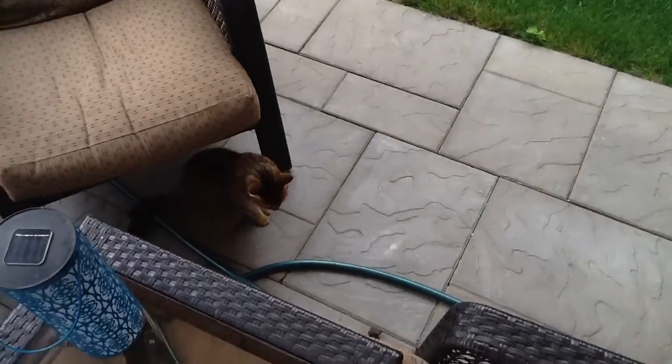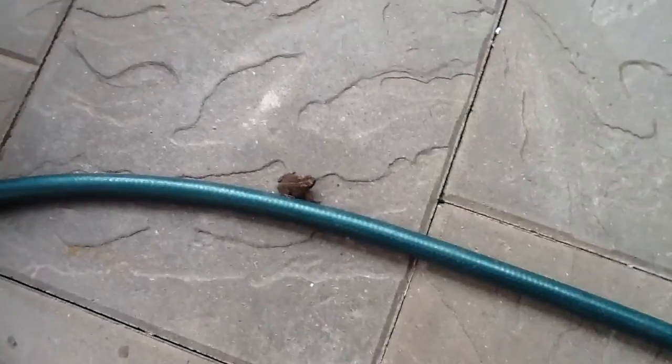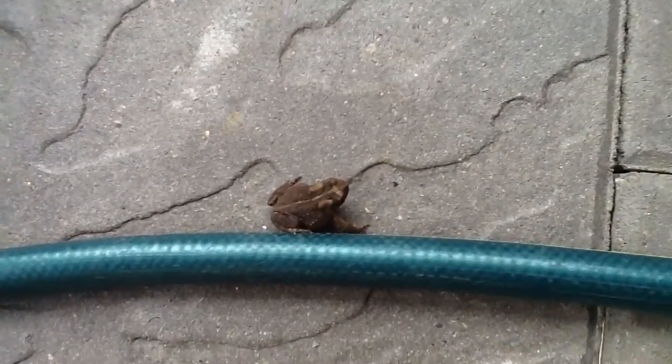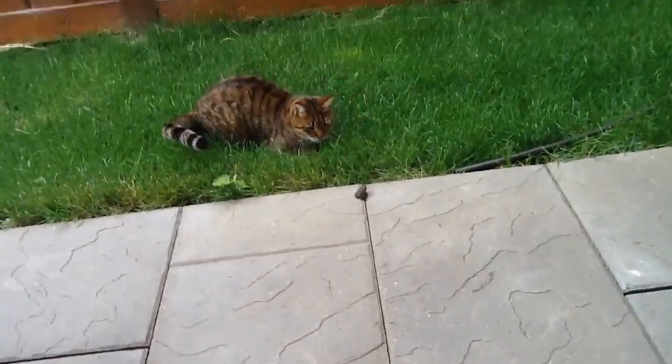So yeah, this is my second time filming this — I'm sorry, I've already started the DIY. Oh my god, do you see this? That's my cat. She's chasing a toad — little frog. That's the frog. Don't eat it, please. Oh my god.